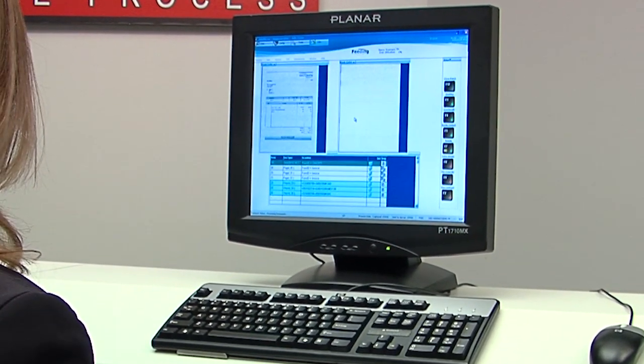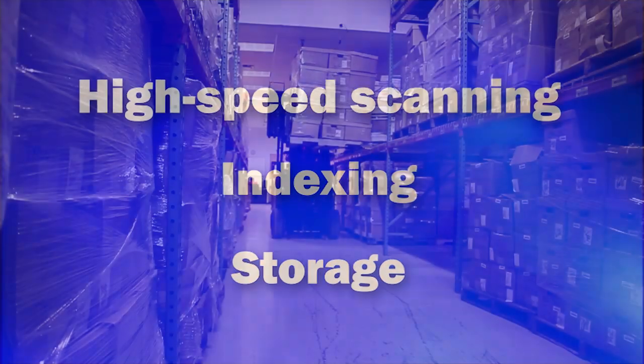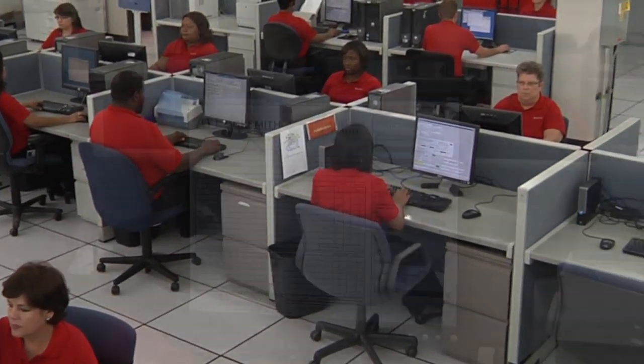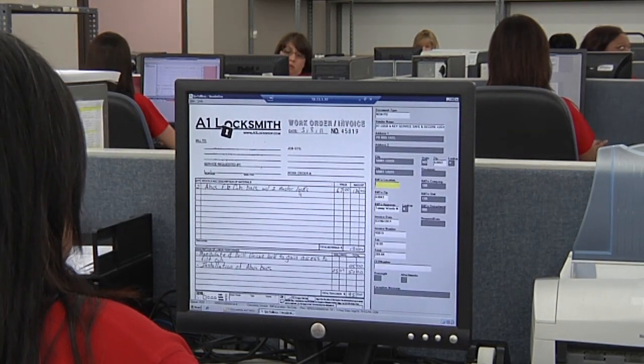BankTech's imaging services provide high-speed, accurate scanning, indexing, and storage of critical documents and media — either on-site or off-site. Scanned images can be integrated into your existing imaging system or into BankTech's secure, web-accessible archive with full search capabilities.